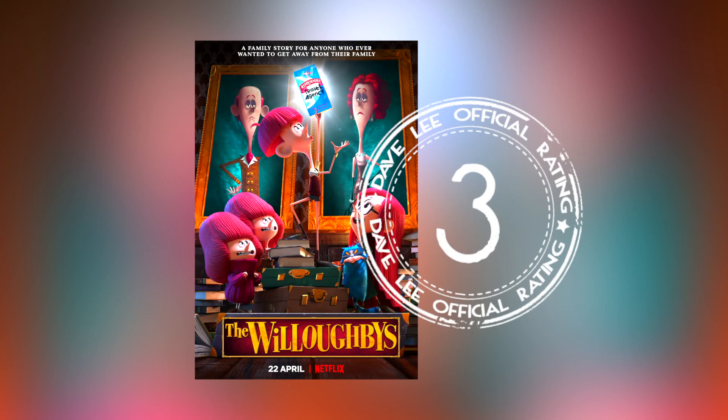From me, The Willoughbys gets a 3 out of 5. This is an incredibly unique animated film and a pleasure to watch. For that alone, I implore all animation fans to check it out. Amongst the usual selection of generic flicks, this quirky adventure is totally worthy of your attention.